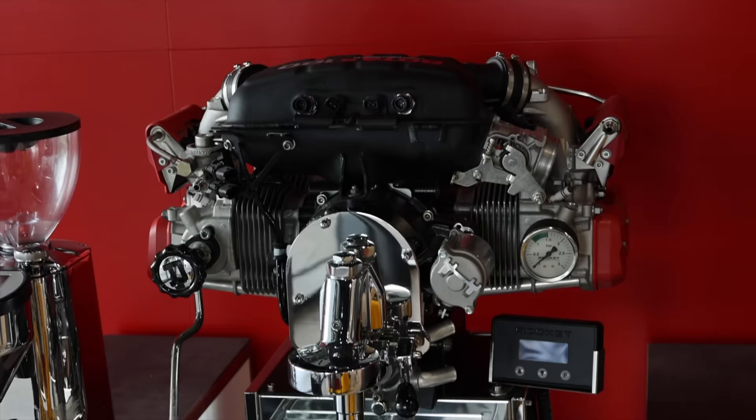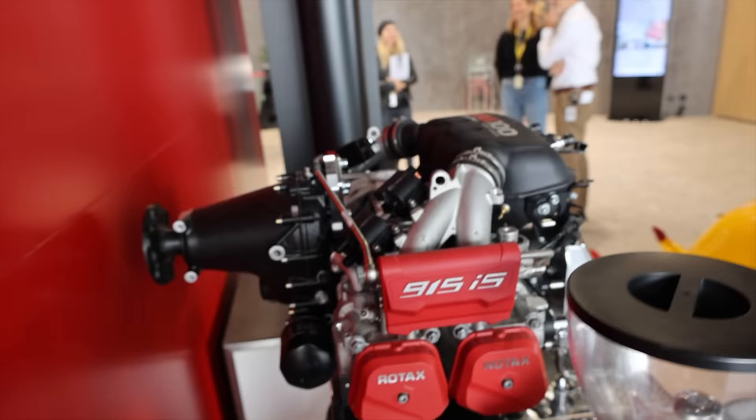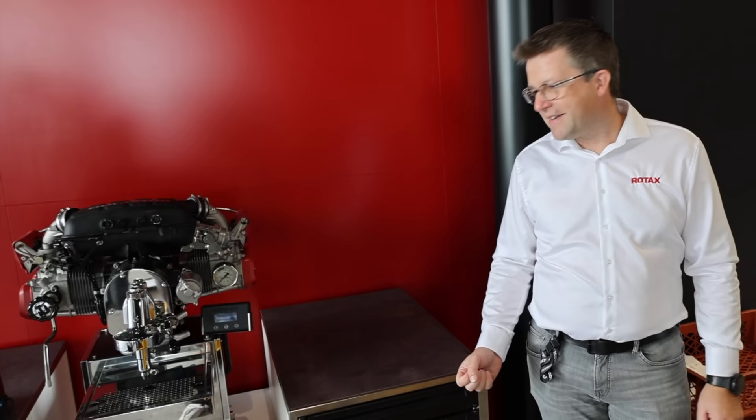It is also interesting that we use available parts to create things like this nice coffee machine — high quality — and we use it for exhibitions and so on. That's something I also wanted to show you quickly. Perhaps there is also some need in the market outside for this kind of coffee machine installation. I'm sure there are enough people with an engineering heart who would love to have something like this in their kitchen.